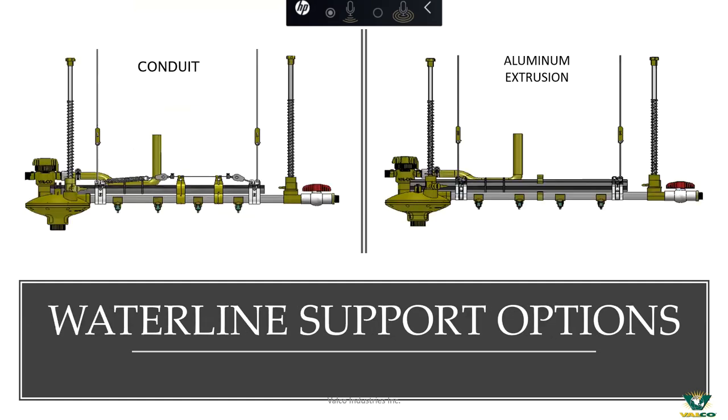When we talk about support for water lines, we offer two primary forms: conduit and aluminum extrusion. Traditionally, conduit was quite the common suspension in a broiler house, but as time has progressed we've developed the aluminum extrusion, which seems to be the preferred option in the broiler industry. There are a lot of advantages — straighter, better-kept lines — and with the onset of antibiotic-free and different certifications requiring litter amendments, aluminum is a much better alternative from a corrosion standpoint. Products like PLT and other litter amendments used in poultry houses these days make aluminum a much better option.